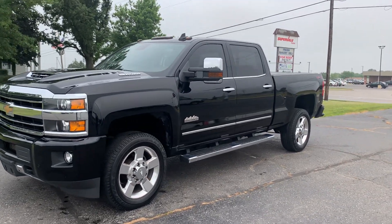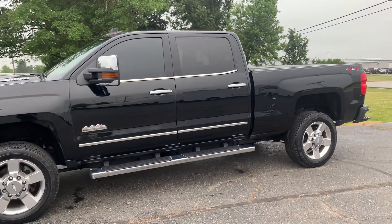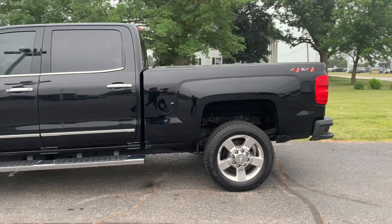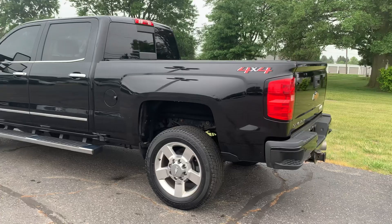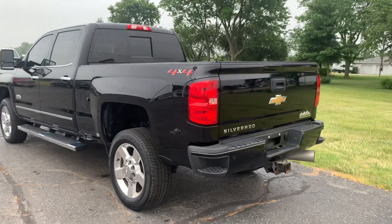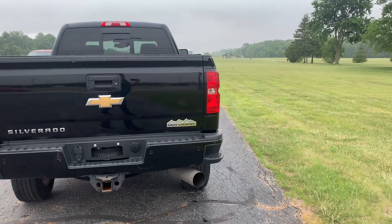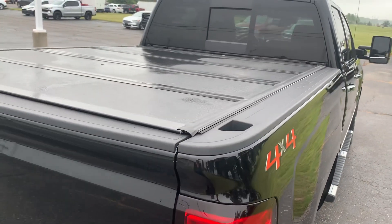Angel here with Terri Henricks Chrysler, going to take you on a quick walk around of this 2019 Chevrolet Silverado 2500 HD High Country. This one does have running boards, front and rear park assist, a tow package, and a tonneau cover.